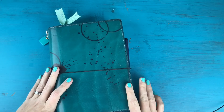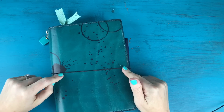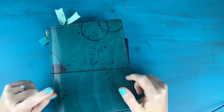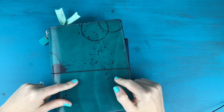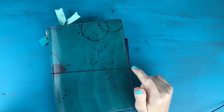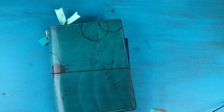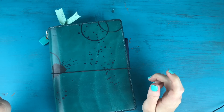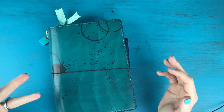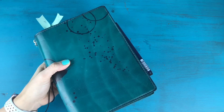Hey everyone, happy Tuesday! It's Kara here and I am back with day one of one month in my bullet journal — this is round two. If you don't know what one month in my bullet journal is, be sure to check out my playlist, which I will link somewhere in this video and also in the description box below. I'm super excited, so let's jump into today.